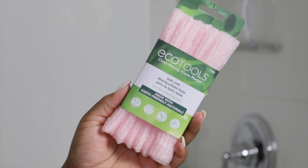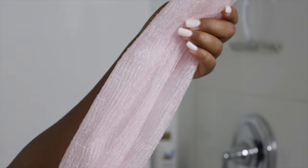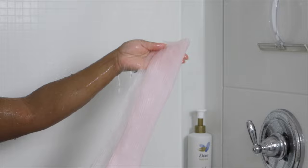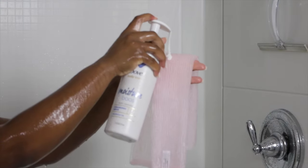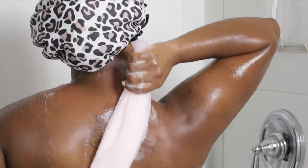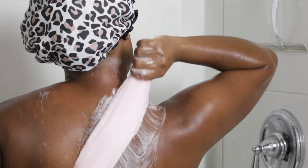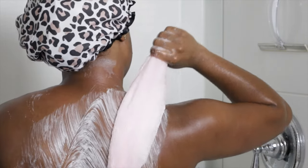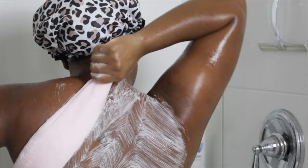Next I'm moving in with this bath cloth from EcoTools. I love love love this — it helps me to reach my mid and lower back, it gives me a pretty decent scrub in hard to reach places, especially those areas that you can't get with a washcloth. This is a great tool for anyone who suffers from back acne.